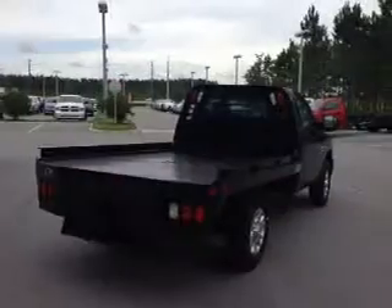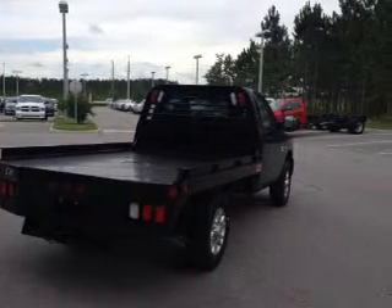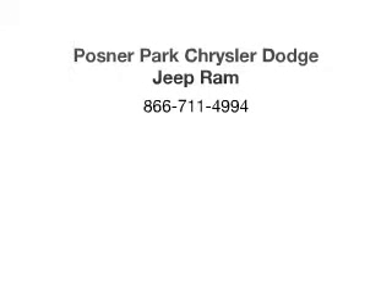Call us today to start test driving. Press drive — I'll see you soon.